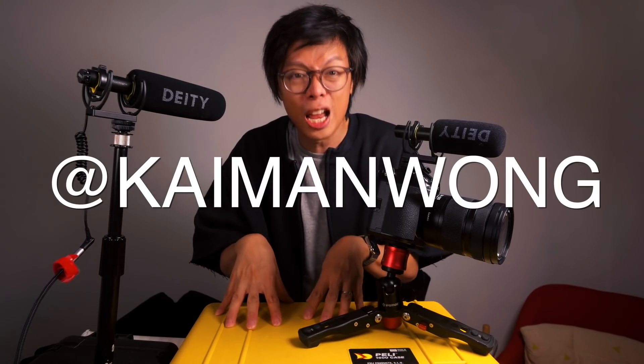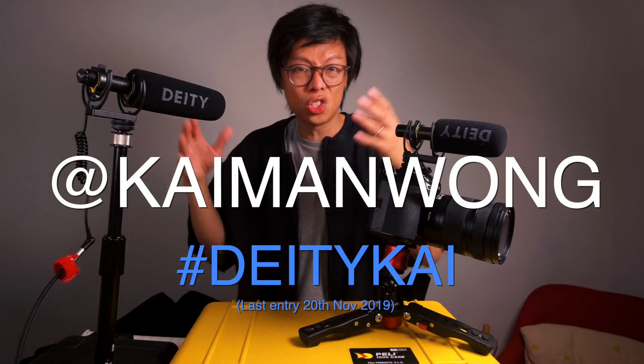I hope this video has been useful. There will be more photography videos coming up and a few less video-making ones, but still. I'm going to give away one of these brand new Deity mics — just tweet me with the hashtag Deity Kai and send me an amusing tweet about why you need a shotgun mic. Thanks for watching, see you again, bye-bye.